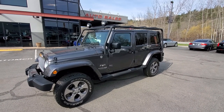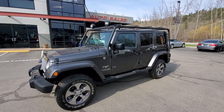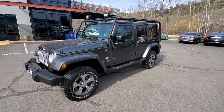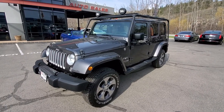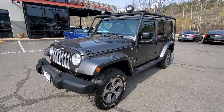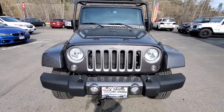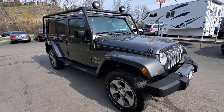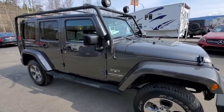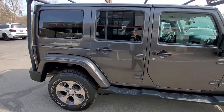Hey folks, this is Big Bert here at Elite Auto Center located in beautiful Kelowna, British Columbia. Got a new arrival here today. You are looking at a 2018 Jeep Wrangler Unlimited Sahara model with approximately 41,000 kilometers on it. It's equipped with a Pentastar 3.6 liter V6 gasoline motor paired with an automatic transmission, and of course Jeep Wranglers are the ultimate true 4x4.